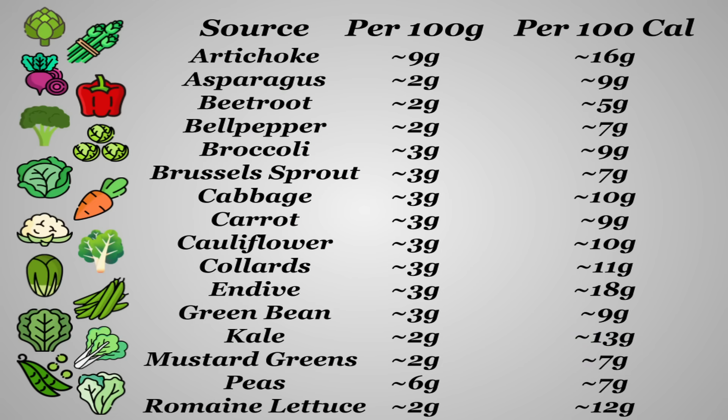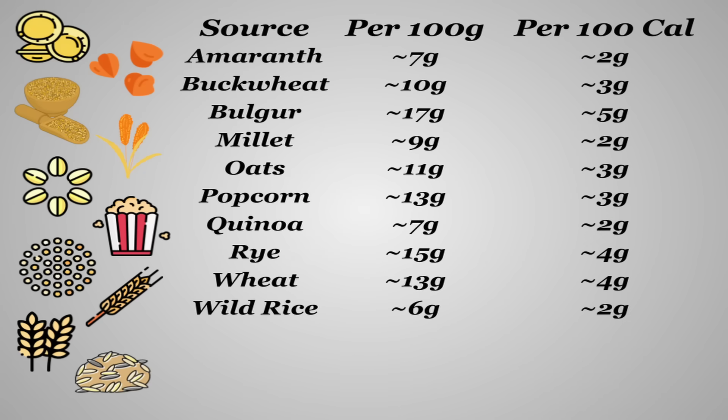For vegetables, per gram artichoke is the best by a landslide, but with several vegetables being so low-calorie, several others become some of the best sources per calorie, like endive, kale, romaine, collards, cabbage, and cauliflower. You can even get a decent amount from brussels sprouts. Whole grains in their natural state are some of the best sources of fiber by weight, especially bulgur, rye, most wheats, popcorn, oats, and buckwheat.